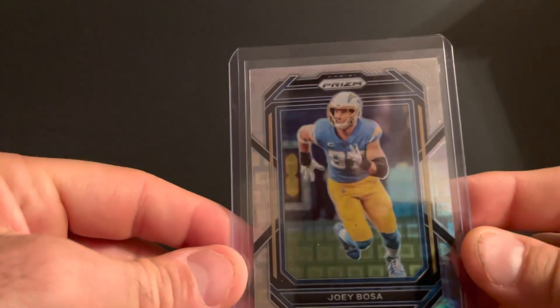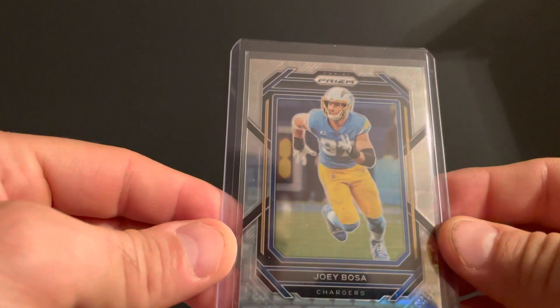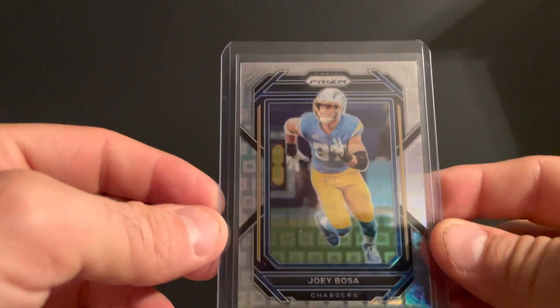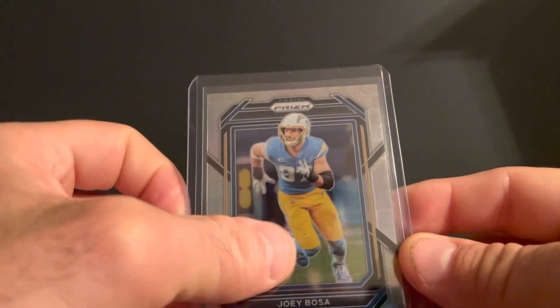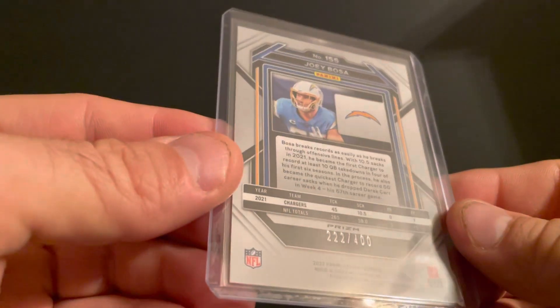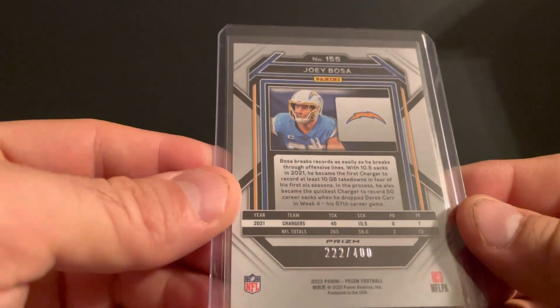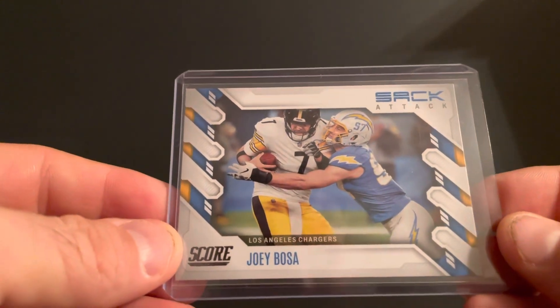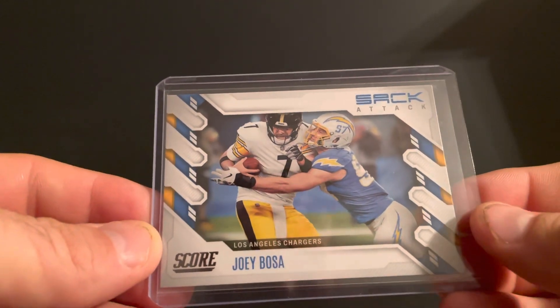Then we got this year's Prism — I believe this is the Pandora. Pretty cool looking card, camera doesn't really do it justice, but it's pretty cool and numbered 222 out of 400. Then I got the Sack Attack — he's getting a big bend there. I thought that was just a cool photo, just wanted to snag that.